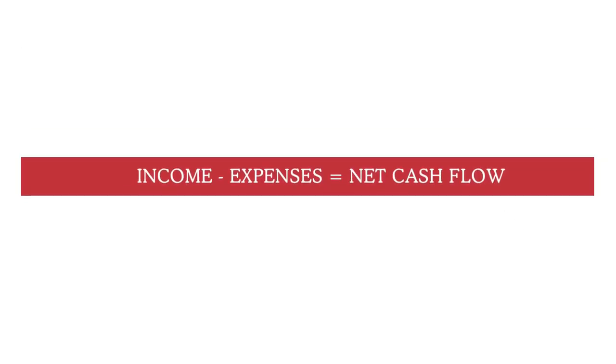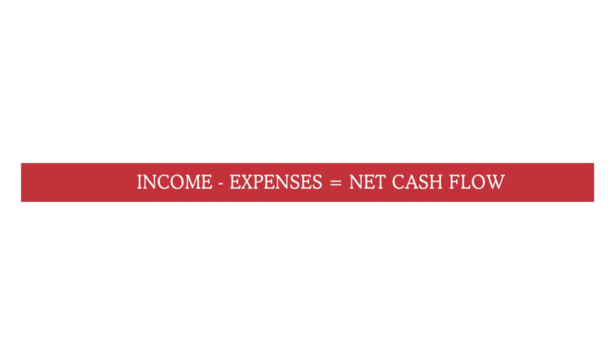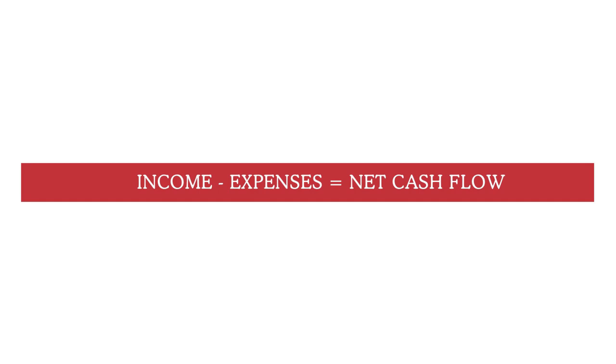We want to figure out what our net cash flow is. To figure out our net cash flow is a simple equation: your income minus your expenses equals your net cash flow.